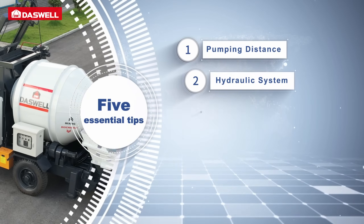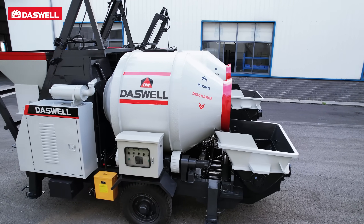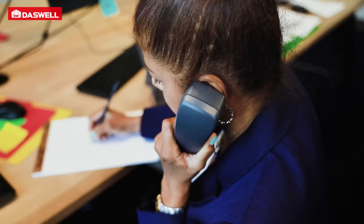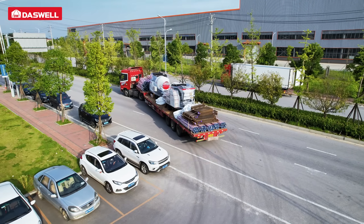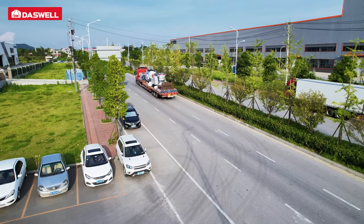By following these five tips, you can choose a concrete mixer pump that is reliable, efficient, and cost-effective over the long term. Contact Dazwell Group to learn how our concrete mixer pump meets all these key points. Thank you for watching.